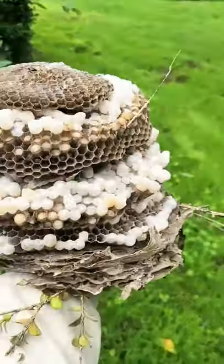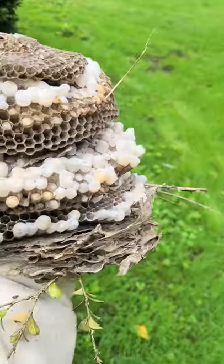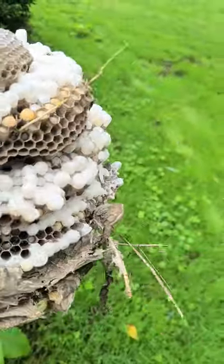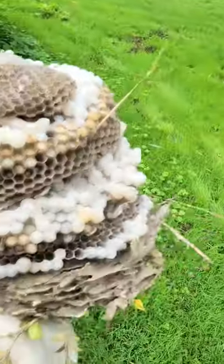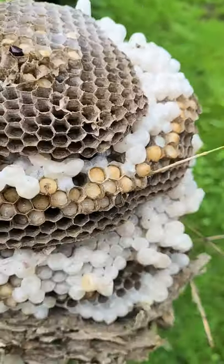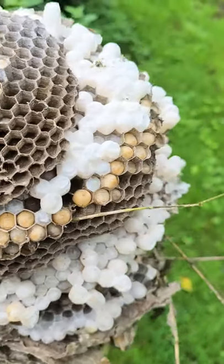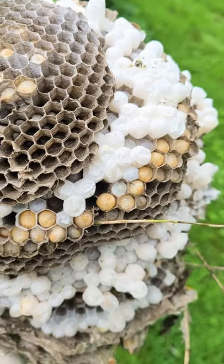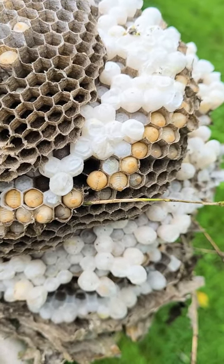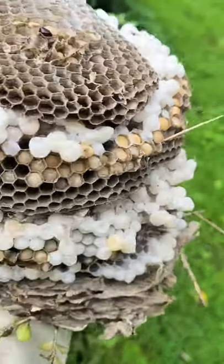And for your viewing pleasure, this is the core of the nest. Bald-faced hornets build an enclosed nest around this — this is a lot of times what you'll see in trees. I am holding it upside down but I wanted to give you guys a good look at the squirming larva. The ones that are already closed have fully formed, or most likely have fully formed, bald-faced hornets in there.